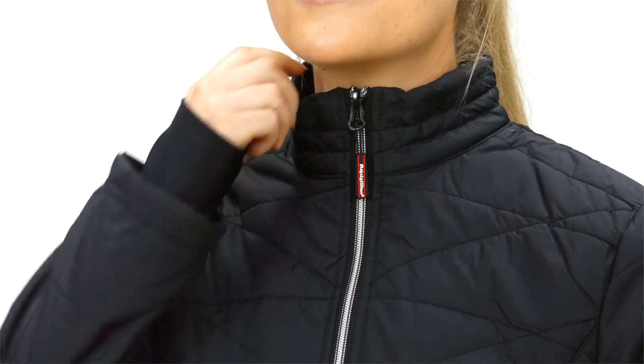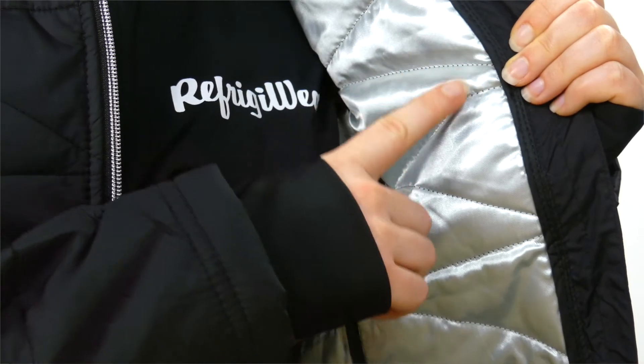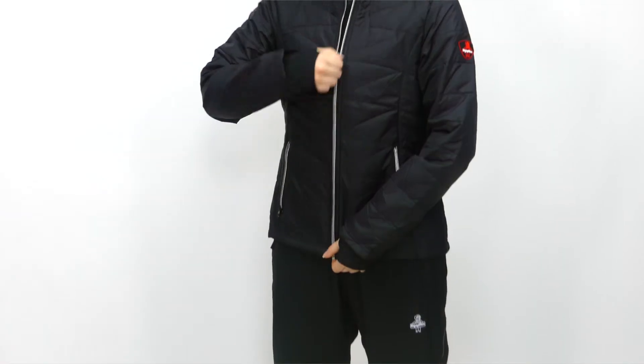The full-zip stand-up collar and inset thumbhole cuffs seal out drafts. And with insulation and our soft reflective lining, it's comfort rated down to 20 degrees.